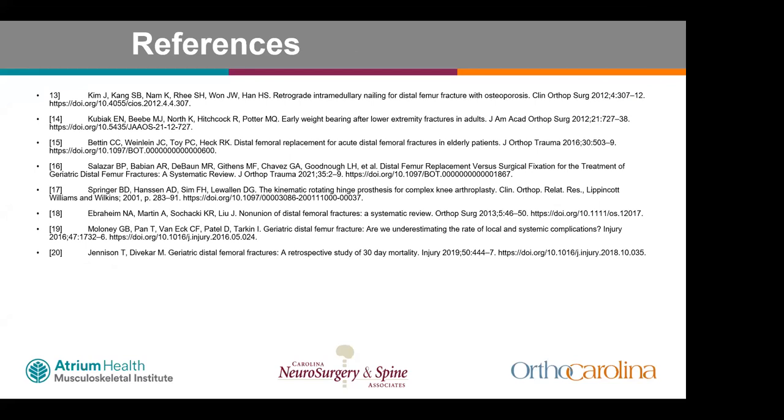During discussion, a senior faculty member asked for the top three indications, adding that patients with balance or cognitive issues — such as Parkinson's disease or dementia who cannot protect their weight-bearing — should also be considered as candidates not explicitly listed in the presentation.